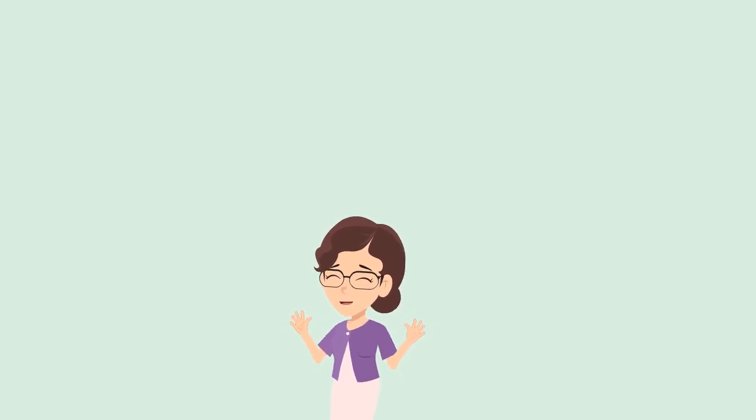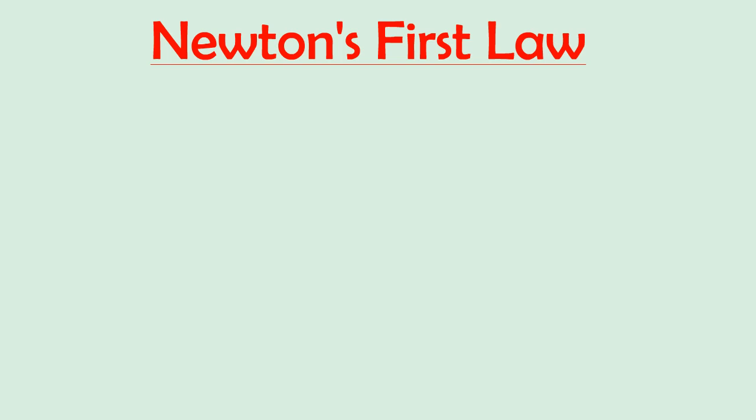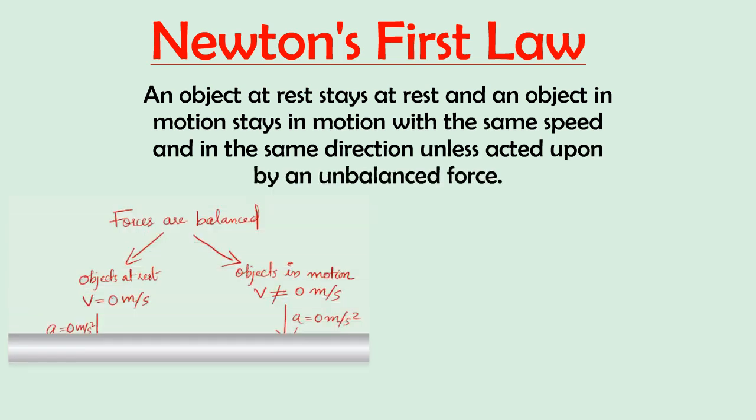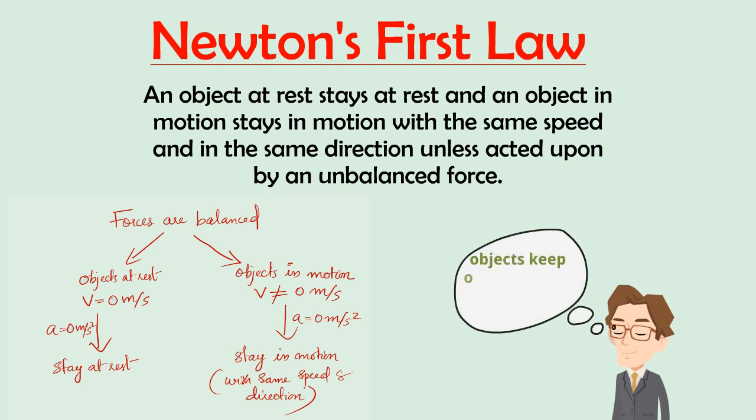In the previous video, we learned about the first law of motion. Newton's first law of motion predicts the behavior of objects for which all existing forces are balanced. When the forces balance each other out, the object will not accelerate. That is, an object at rest stays at rest and an object in motion stays in motion. The first law gives the idea of force and inertia.